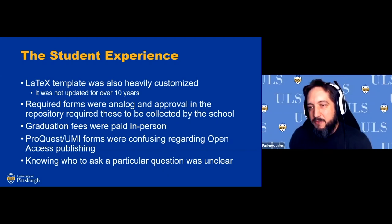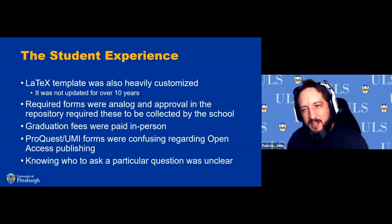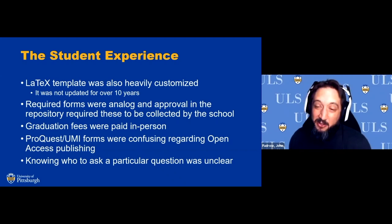The largest problem I noticed when I first came aboard was knowing who to ask a particular question — it was quite unclear. We had a distribution list called 'ETD Support' for formatting issues, an 'ETD Feedback' list for general process questions, a 'D-Scholarship' list for repository questions, plus direct lines to each ETD contact within the schools. That created the problem: if you had a question about copyright, do you ask the person in the school, D-Scholarship, ETD Feedback, or ETD Support? Too many places to ask a question.